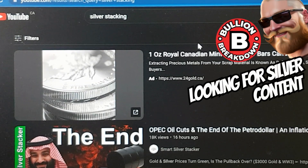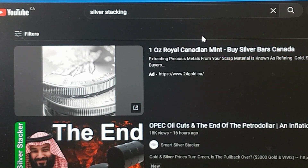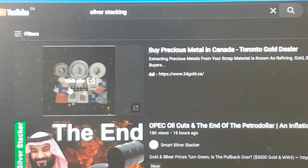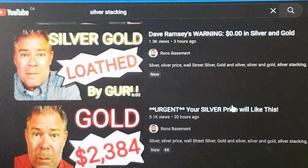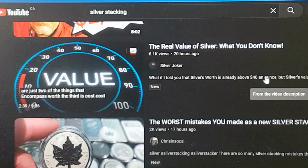Hey guys, welcome back to the Bullion Breakdown. Today we're just gonna go through YouTube and see what's going on as far as content that's been released in the last day or so, or maybe even the week. We're just gonna start here by doing a silver stacking search on YouTube. This is kind of how I discover content and see what's going on. I like to look at content that's been released today and explore to see what's going on — this is where I stumble on the fascinating thumbnails and some of the outrageous stuff.